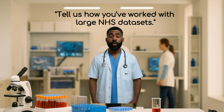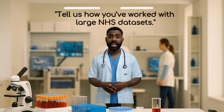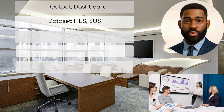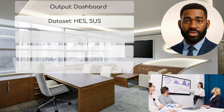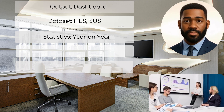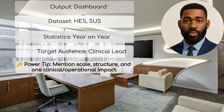Question 1: Tell us how you've worked with large NHS datasets. Why they ask it: to test real-world NHS experience or research. How to answer: 'I built pivot dashboards working with Hospital Episode Statistics (HES) to analyze emergency readmissions across trusts. This showed year-on-year trends and cross-referenced it with SUS for tariff validation. It gave clinical leads evidence to redesign discharge protocols.' Power tip: mention scale, datasets, structure, and one clinical or operational impact.